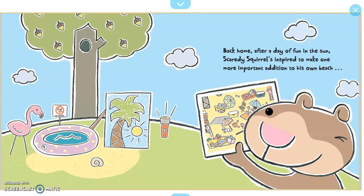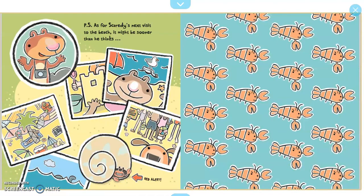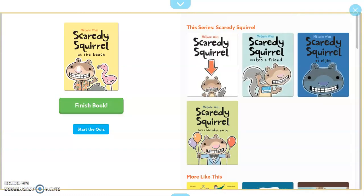Back home, after a day of fun in the sun, Scaredy Squirrel is inspired to make one more important addition to his own beach: a crowd. P.S. As for Scaredy's next visit to the beach, it might be sooner than he thinks. And that is the end of the story. Hope everyone has a great day. Thank you.